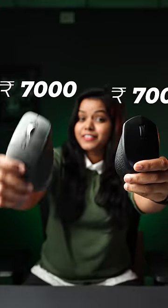It is a 700 rupees mouse and it is a 7,000 rupees mouse. This mouse has a lot of value for gamers, designers, and editors.